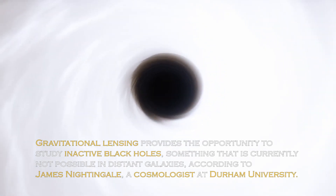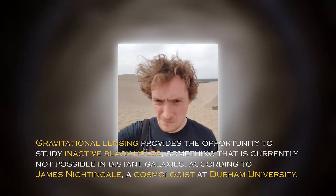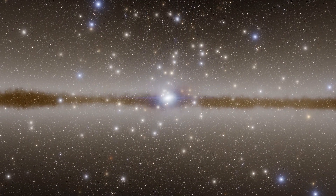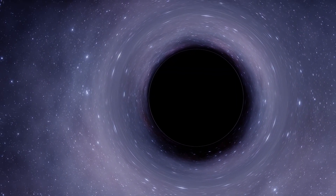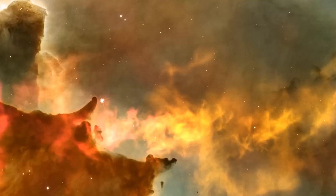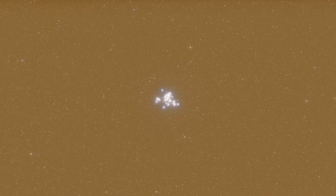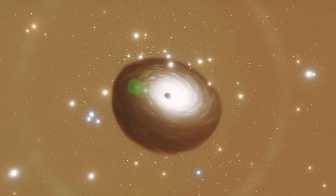Gravitational lensing provides the opportunity to study inactive black holes, something that is currently not possible in distant galaxies, according to cosmologist James Nightingale at Durham University. This approach could allow us to detect a large number of black holes beyond our local universe and reveal how they evolved in the cosmic past. In recent years, gravitational lensing has also been of great help in identifying distant galaxies and exoplanets, and thanks to its potential to uncover some of the most elusive black holes, we may be close to understanding how these mysterious objects formed.